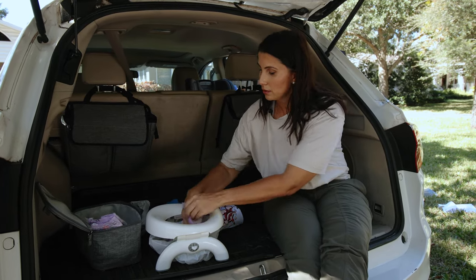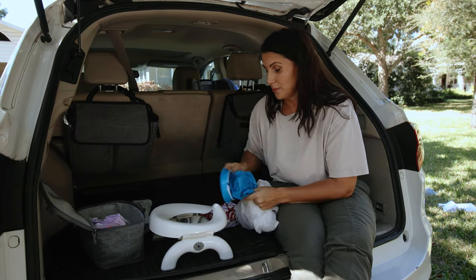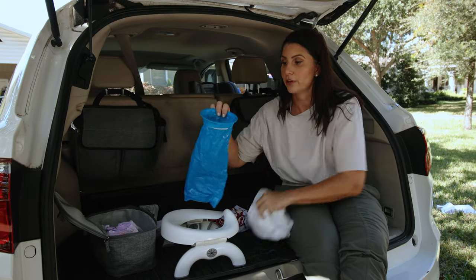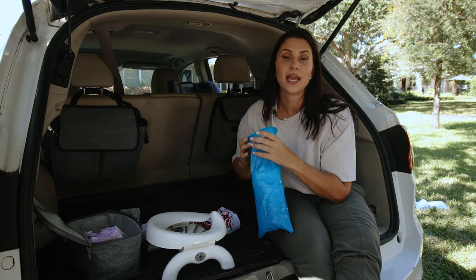Then you're going to grab it, bundle it all up. And now is when these bags come into play — you're going to dispose of it in here to contain the smell and the mess.